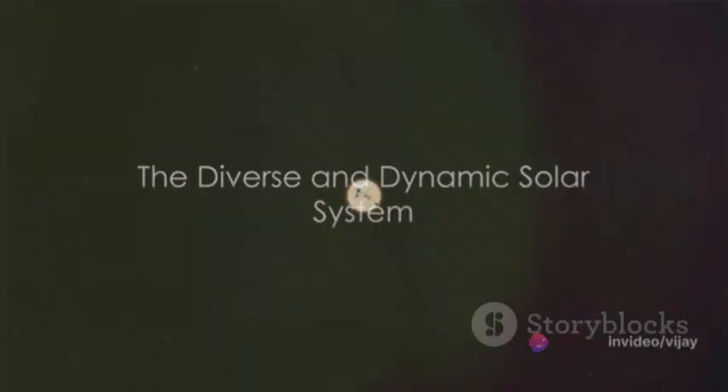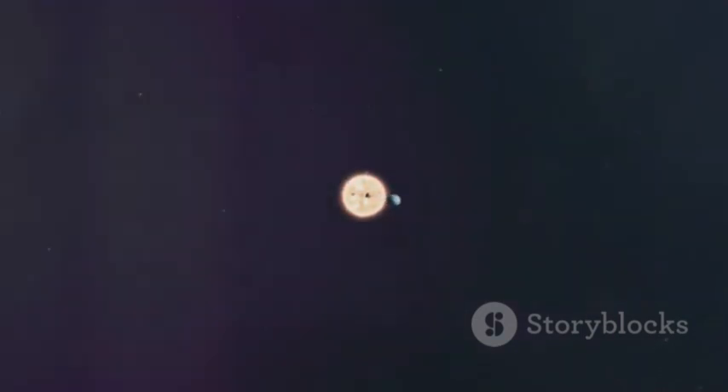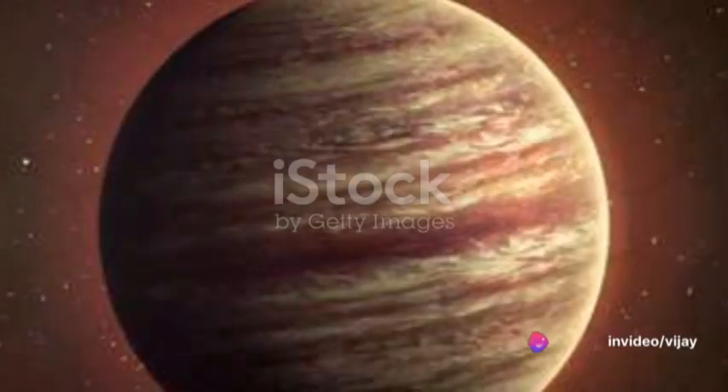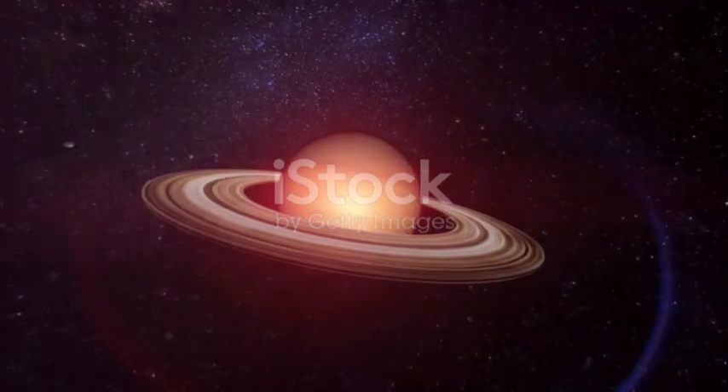In summary, our solar system is a diverse and dynamic place, with each planet offering unique characteristics. From Mercury's extreme temperatures to Venus's bright glow, Earth's life-sustaining conditions, Mars's intriguing landforms, Jupiter's signs and storms, Saturn's ring system, and Uranus's unusual tilt,